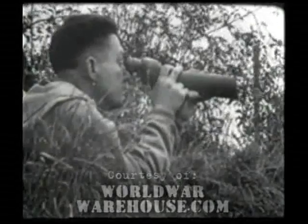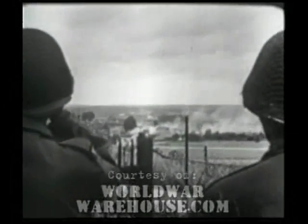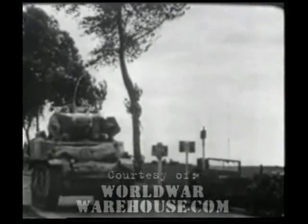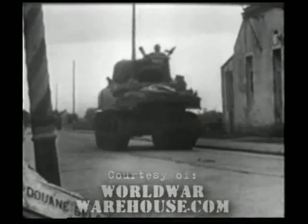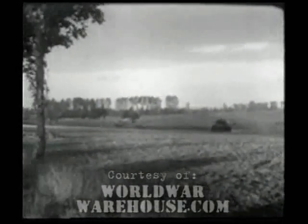South of Machen, Belgium, 2nd September, retreating Nazis set fire to sections of the town. At 1915 hours, 2nd September, the first element of General Hodge's army crosses the Franco-Belgian border. Exploiting the breakthrough into Belgium, units of the 1st Army attack the retreating column of 1,000 Nazis near Jamaat.